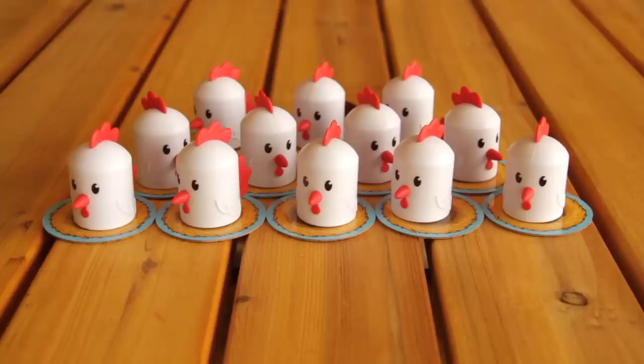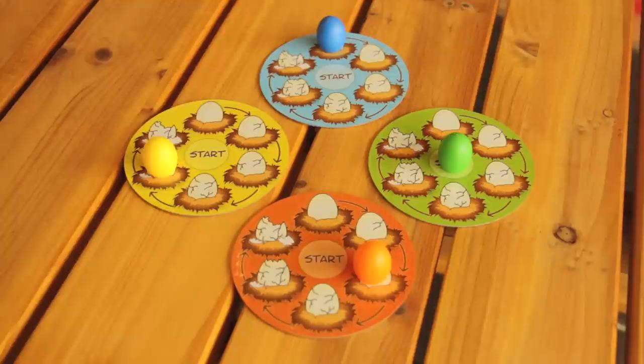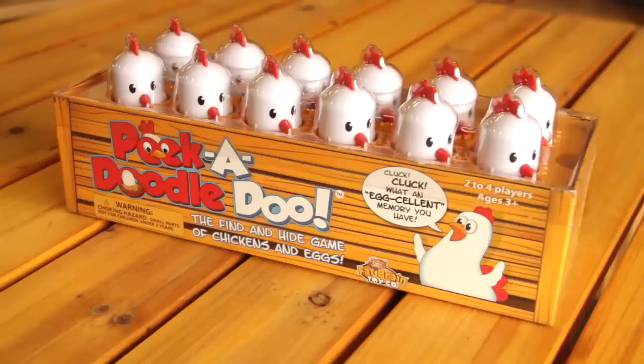The game includes 12 chickens, 15 nests, 12 white eggs, four scoring nests, and four colored eggs, and a colorful crate for storing eggs and taking everything to market.